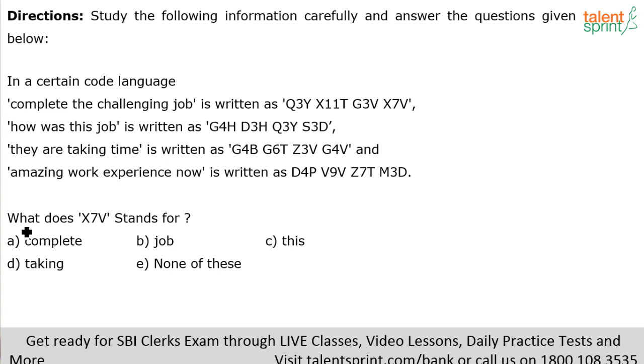Next: what does x7v stand for? x7v has the number 7, so the word should have seven letters. Looking at the options — all letter-count-based eliminations — option E has to be the answer. There appears to be an error in the question since 'complete' in the first phrase has eight letters but was given the code x7v instead of x8v. Strictly speaking, option E — none of these — is the correct answer.